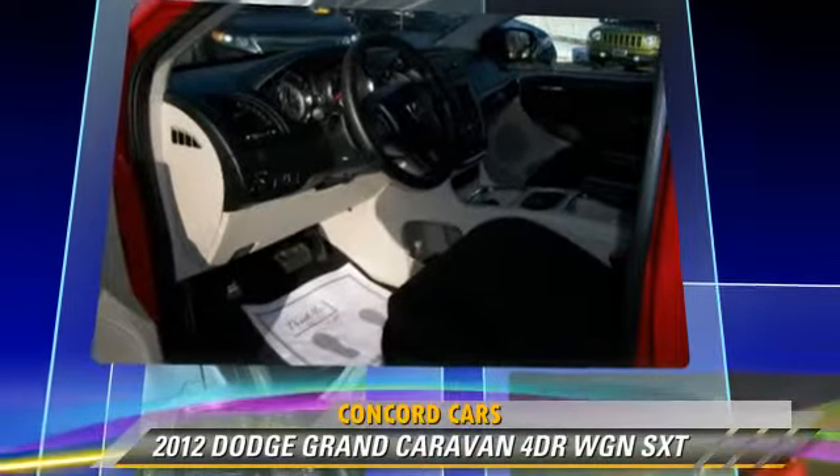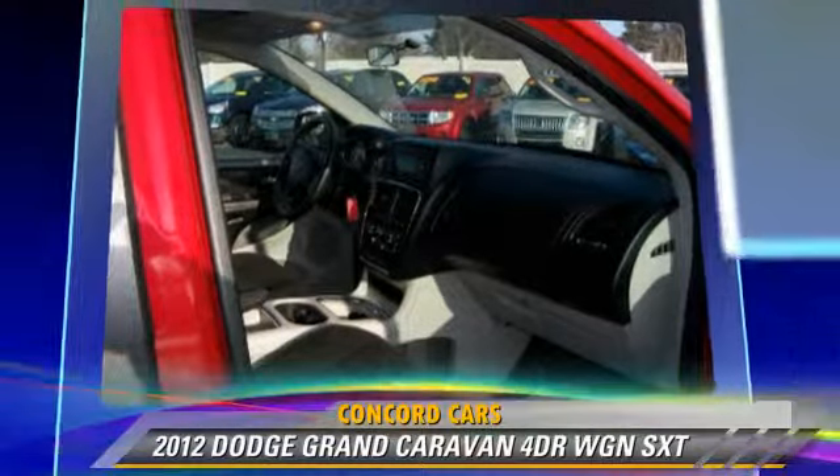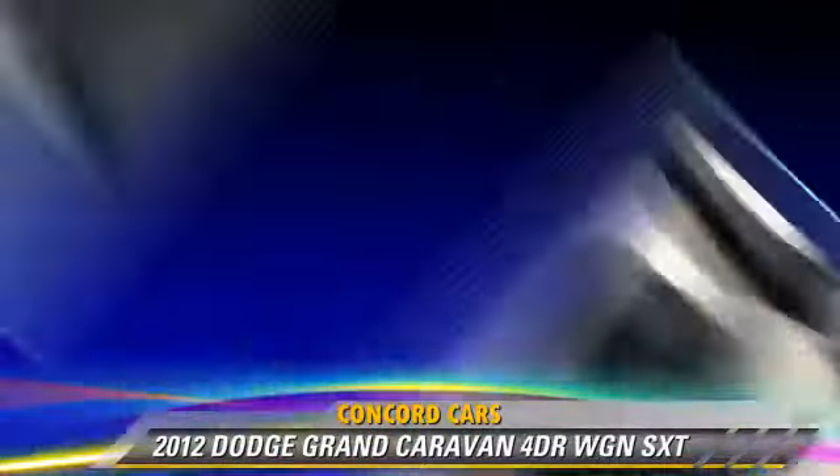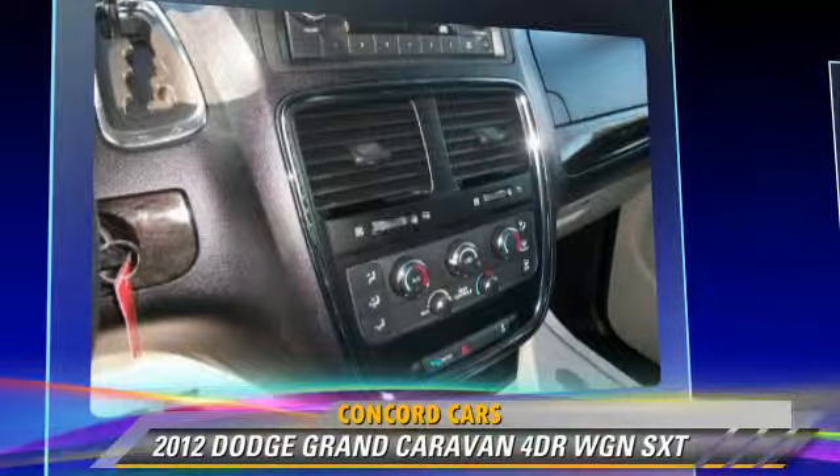This Dodge features power door locks, a CD player, and power windows. Safety features include side airbags, four-wheel ABS, and stability control.